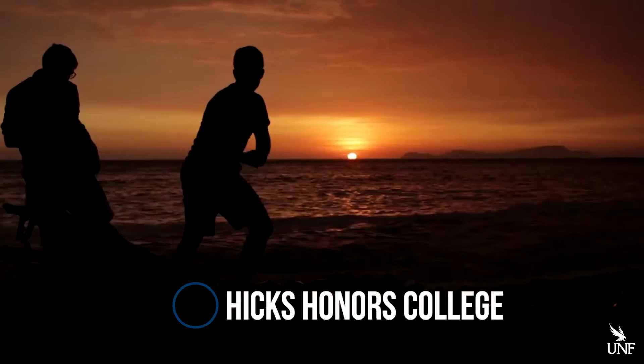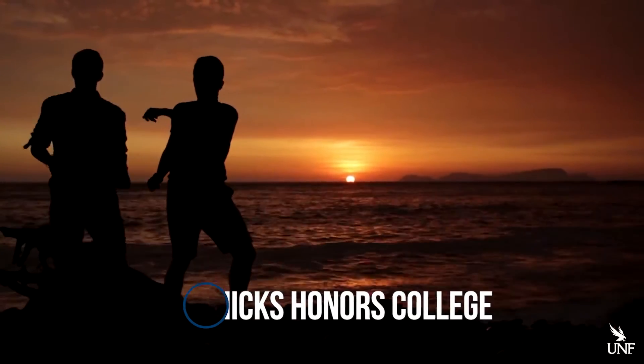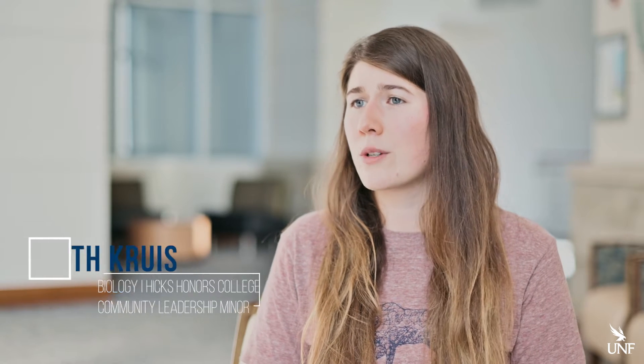Close to 40% of Hicks Honors College students study abroad, and UNF is one of the few universities that offers scholarships for these opportunities. At the University of North Florida, they want to make sure as many people as possible can study abroad. It also means that even if you're studying abroad, you're earning UNF credits while you do it, so you can still manage a heavy workload and even have a job on campus.